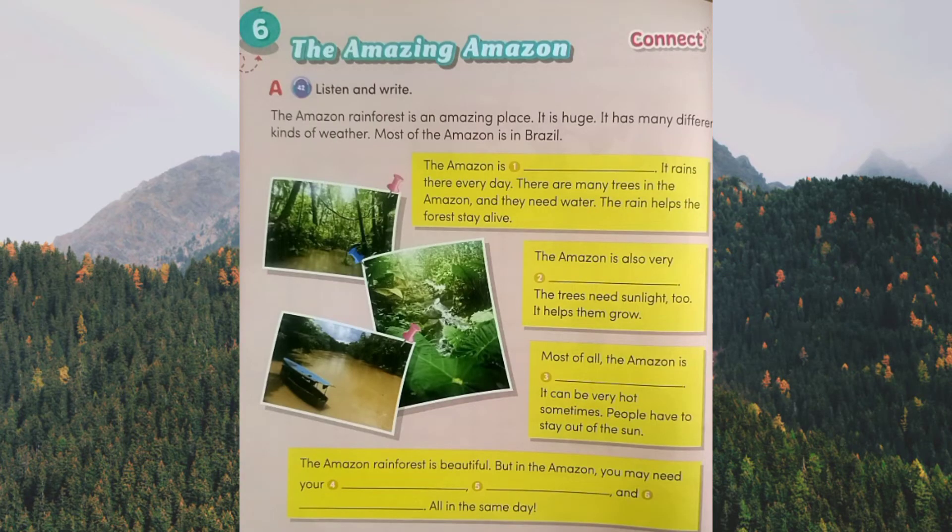A. Listen and write. The Amazing Amazon. The Amazon rainforest is an amazing place. It is huge and has many different kinds of weather. Most of the Amazon is in Brazil. The Amazon is wet — it rains there every day. There are many trees in the Amazon, and they need water; the rain helps the forest stay alive. The Amazon is also very sunny; the trees need sunlight too, it helps them grow. Most of all, the Amazon is hot — it can be very hot sometimes, and people have to stay out of the sun.